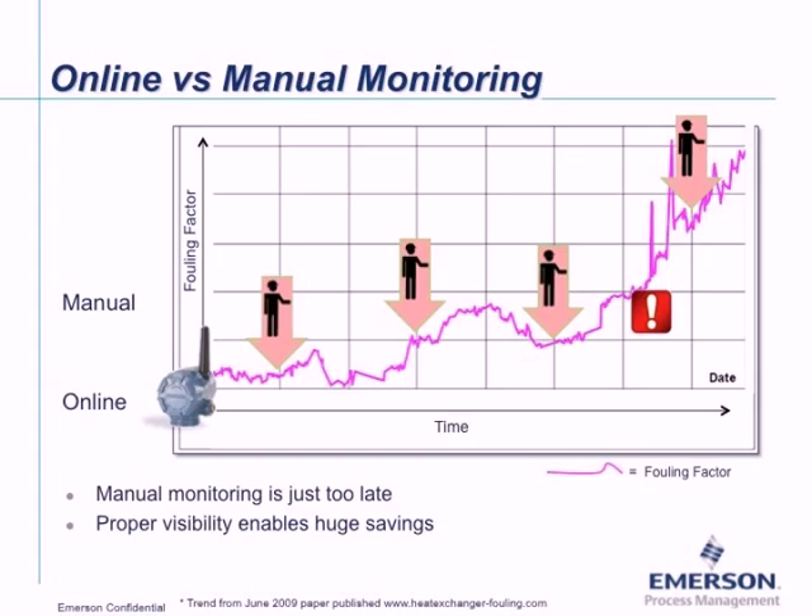Manual measurement can be cumbersome and also a safety hazard, since exchangers are often mounted one on top of another, and reaching a test thermal well off the ground may require a ladder or climbing over hot equipment. These are good reasons to instead install a permanent temperature transmitter.